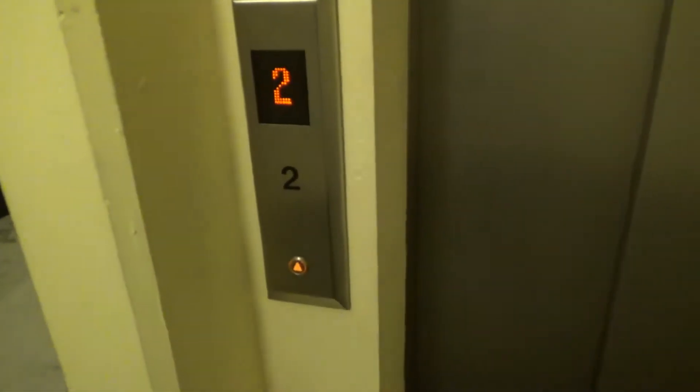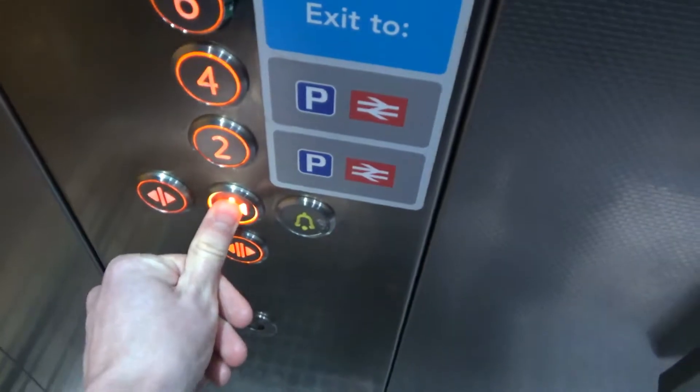Now we're going to look at the lift, which is Coney. There it is. Twelve. Door closed.